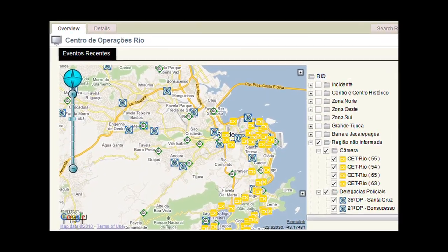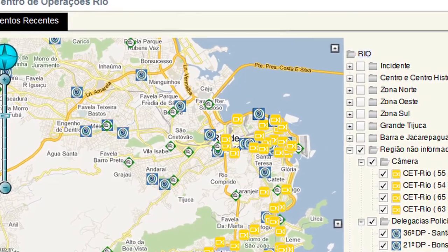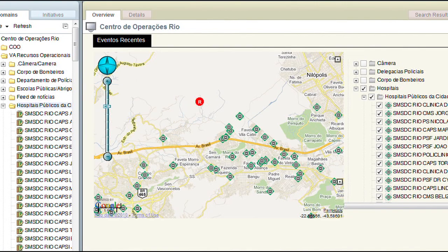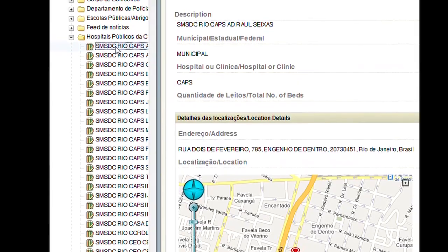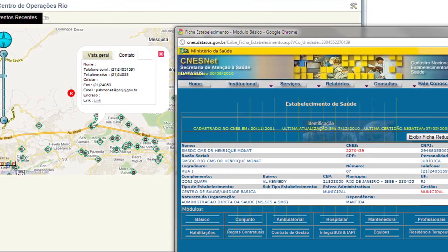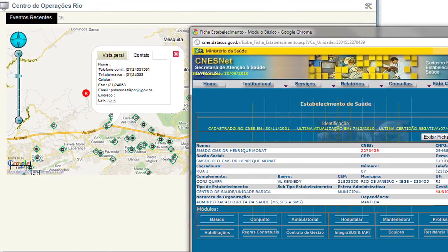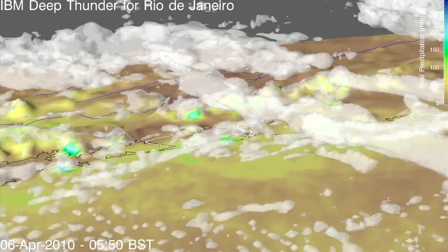If visuals from an incident location are needed, the operator can access the cameras available in a particular area. Or, to dispatch ambulances, the operator might need the location of all hospitals near the incident. Detailed information about the hospital — including specialties, bed availability, and how to contact the hospital — can help the dispatcher decide where is the best place to send injured people.